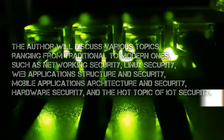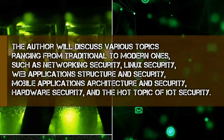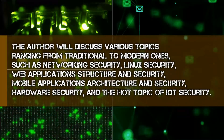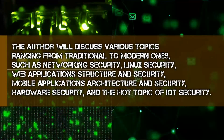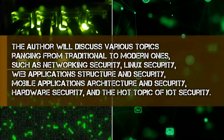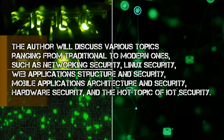The author discusses various topics, ranging from traditional to modern ones, such as networking security, Linux security, web applications structure and security, mobile applications architecture and security, hardware security, and the hot topic of IoT security.